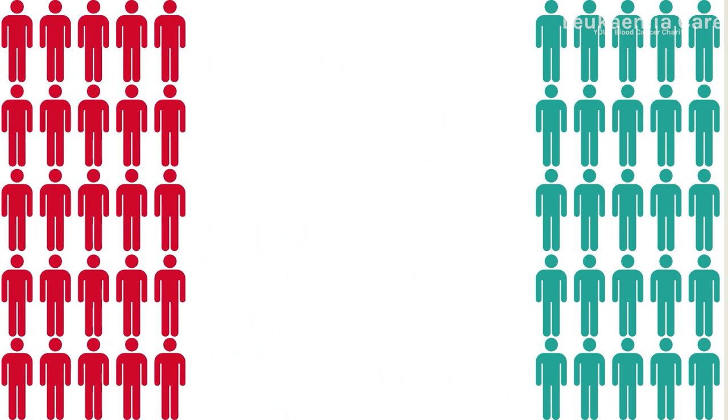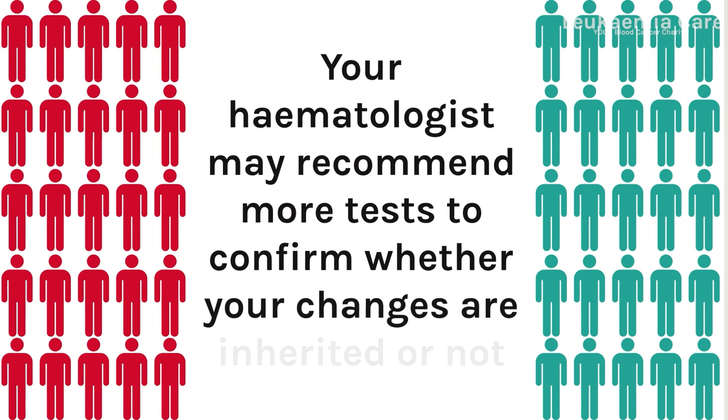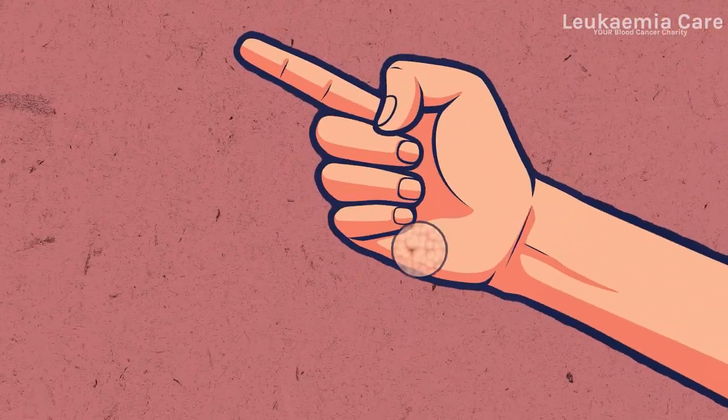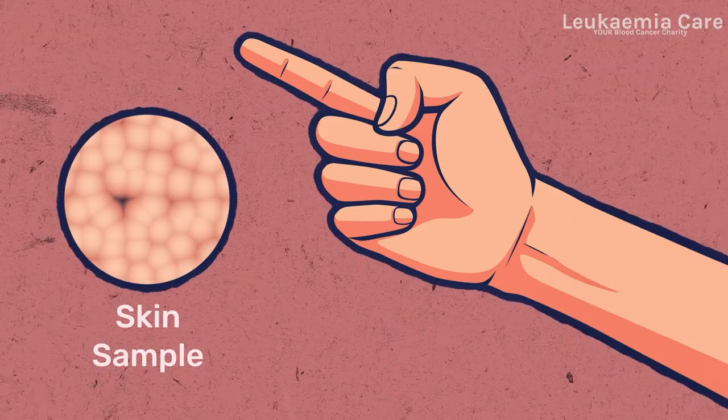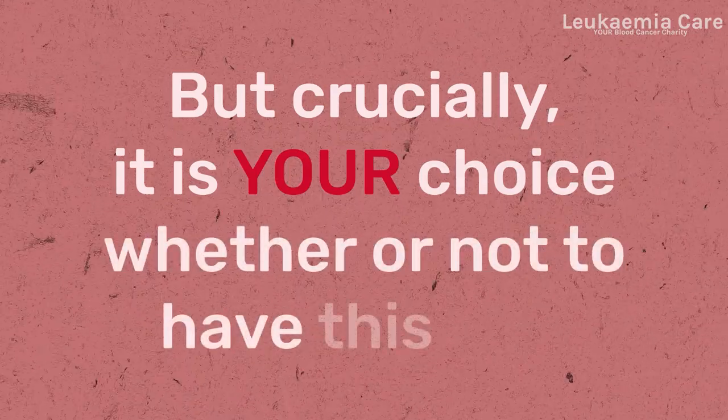If this is the case, your hematologist may recommend more tests to confirm whether your changes are inherited or not. This usually involves taking a small sample of your skin, normally from your arm, which can be tested for inherited genetic changes. But crucially, it is your choice whether or not to have this test.